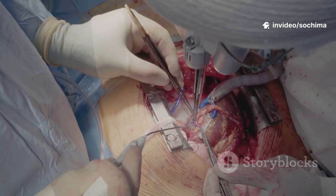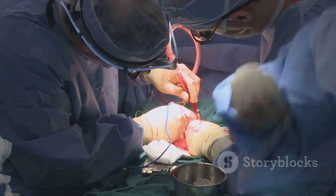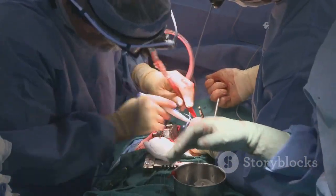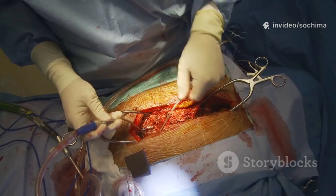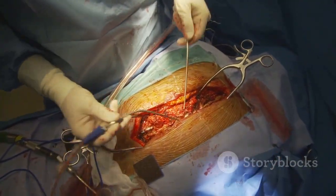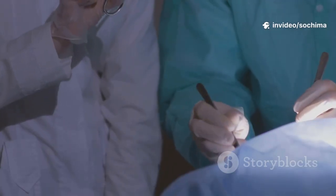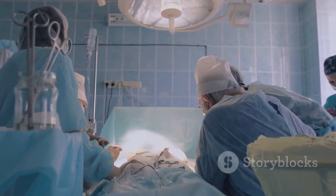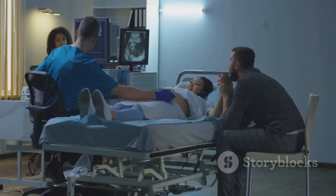With everything in place, the obstetrician makes the first incision through the skin and the fatty tissue underneath. This is typically a low horizontal cut, often called a bikini cut, just above the pubic hairline. This type of incision is preferred because it is strong and heals well, often leaving a less noticeable scar. The surgeon then carefully works through the subsequent layers of tissue and separates the abdominal muscles, which are usually moved apart rather than cut — helping to speed up recovery. After reaching the uterus, the surgeon makes a second incision into the uterine wall, also usually low and transverse. The parent may feel some pressure or a tugging sensation, but no pain.